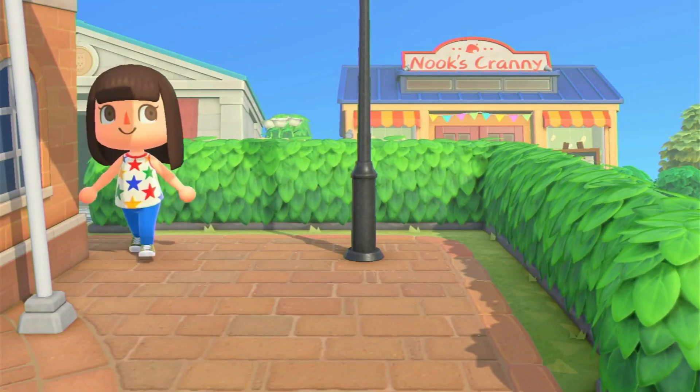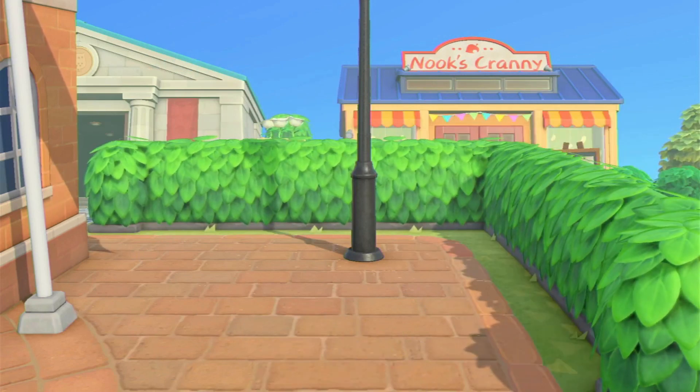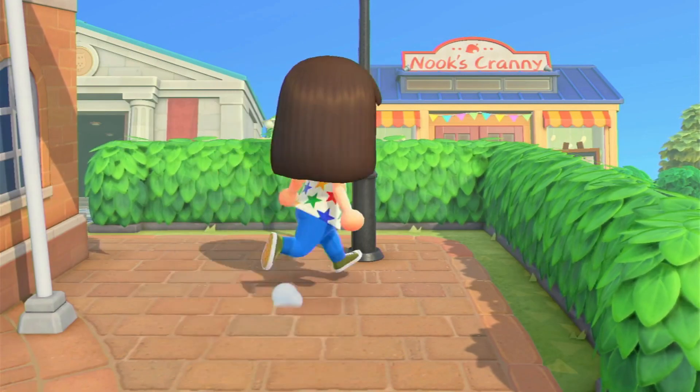Hello everyone and welcome to AC Mystery. In today's video I'm going to be showing you some tips and tricks that work in Animal Crossing New Horizons.